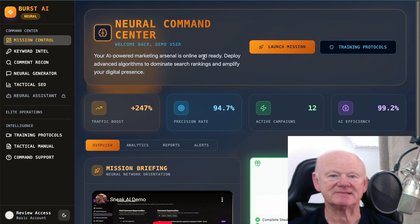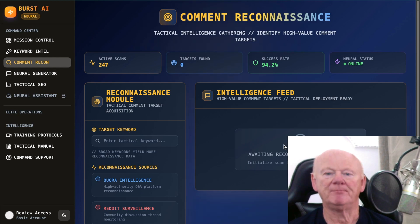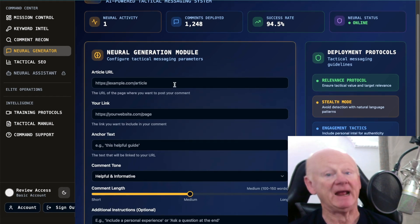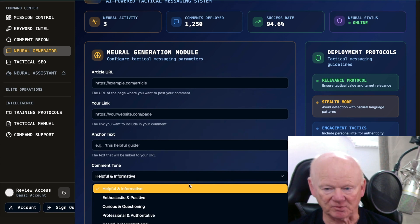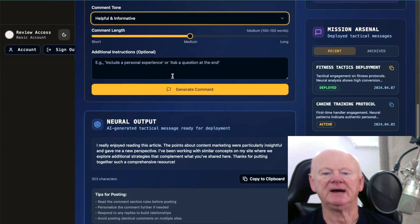Over on the left in the Command Center, you've got Keyword Intel — click that, put in your keyword, and it'll find more keywords for you. Comment Recon is where you build your comments — the AI does it for you, just put a bit in and it'll come back with content. The Neural Generator is where you add your article, your affiliate link, your anchor text, and your comment tone. You can choose from different tones: helpful and informative, enthusiastic and positive, dubious and quick — there are different tones in there.